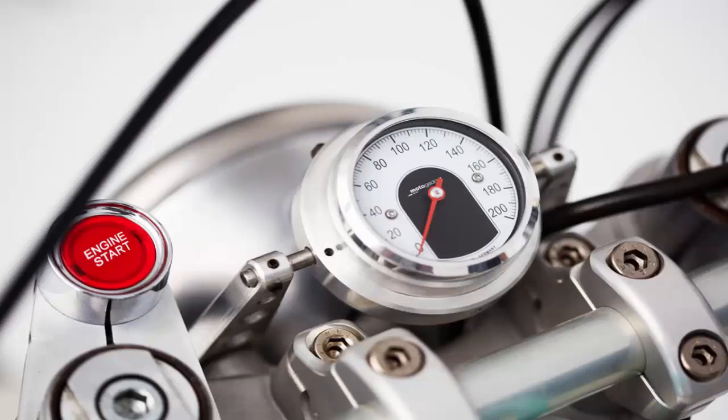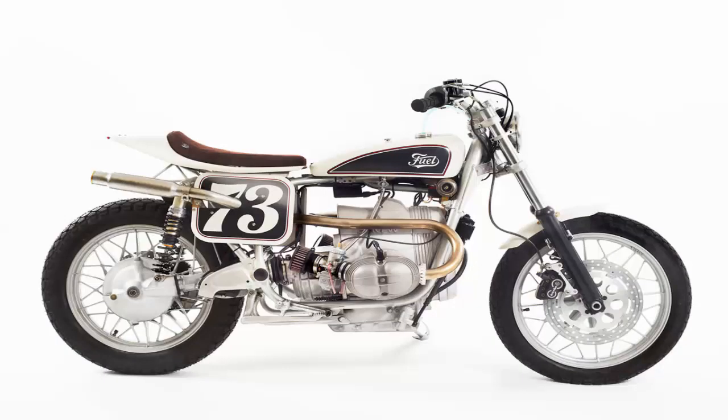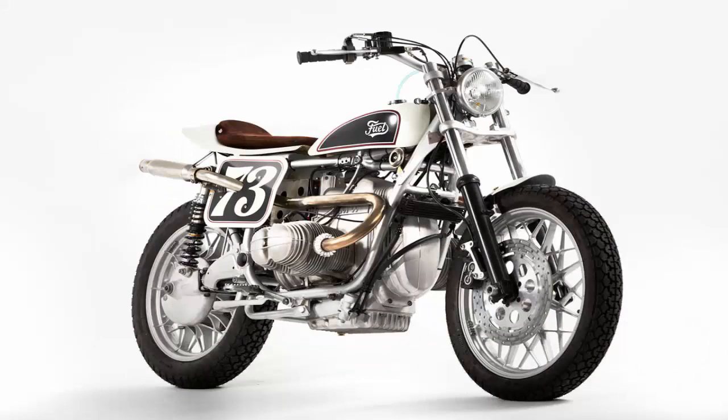It's a tracker rather than a scrambler, and was commissioned by a client from England. Dave joined them for last year's Scram Africa, but his bike broke down, so when the trip ended he gave it to the Fuel Motorcycles crew to fix and transform. They worked on several designs and finally chose one with a dirt track influence. The concept had a compact solo seat and a high exhaust pipe, and was to be as simple and light as possible.